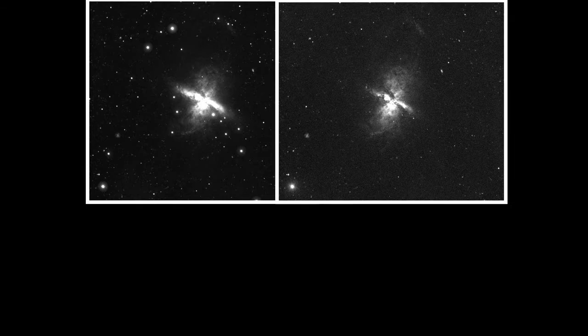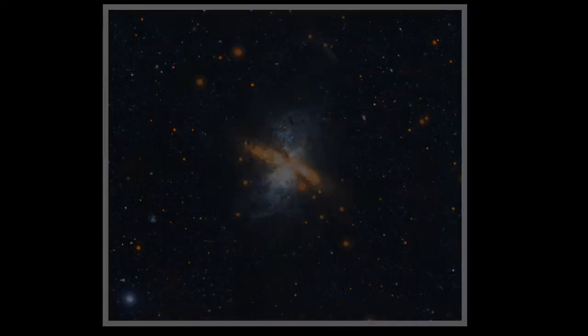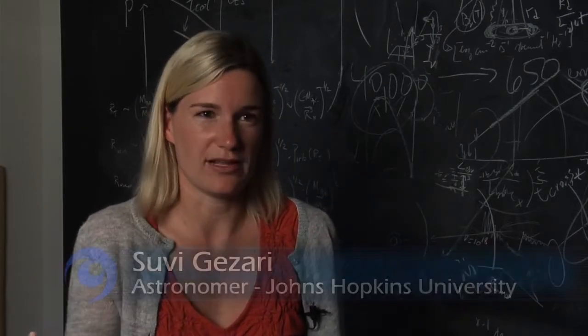More recent additions are ultraviolet light views of galaxies from the GALEX mission and hundreds of far-flung planets from the Kepler Observatory. The archive is especially important for my research because I study things that explode in the universe.